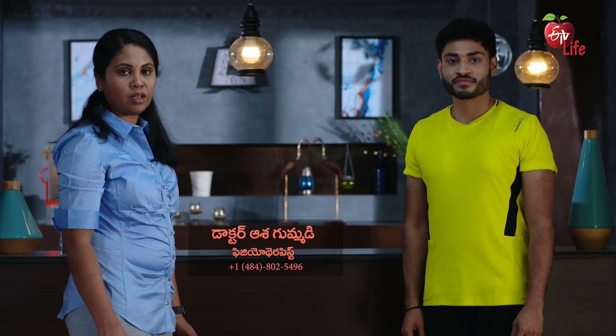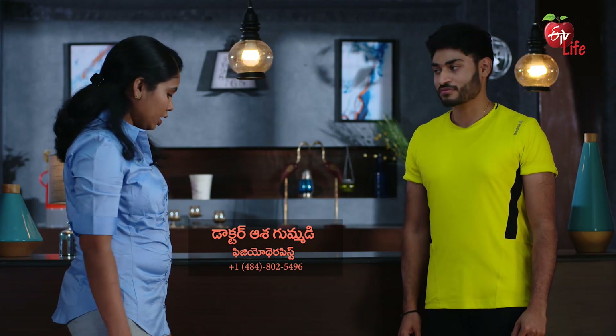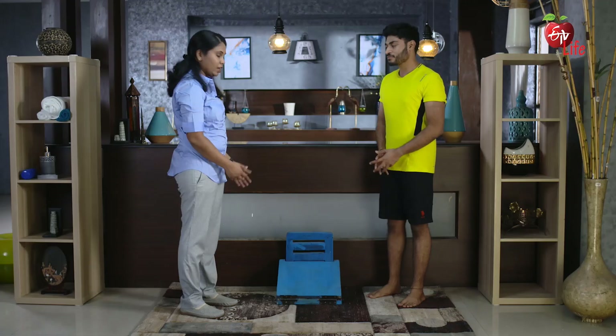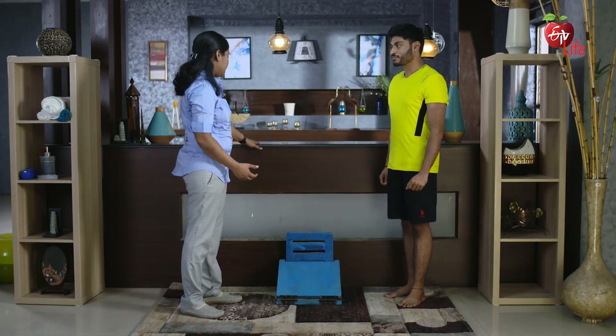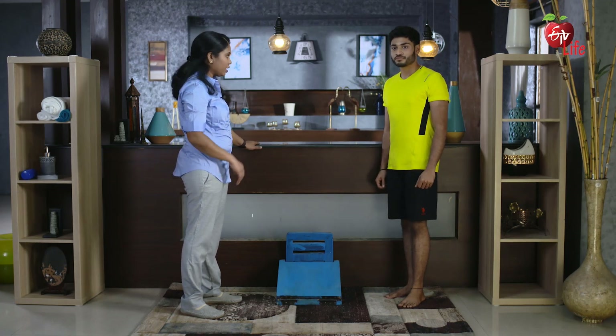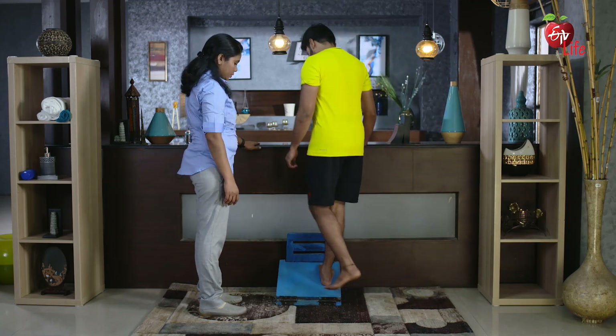Let us now watch the exercises performed in standing position. First, let us view the calf stretch. We are using an inclined stretch board for the calf stretch. Place the inclined board next to a counter or a sturdy surface and stand on the inclined board.